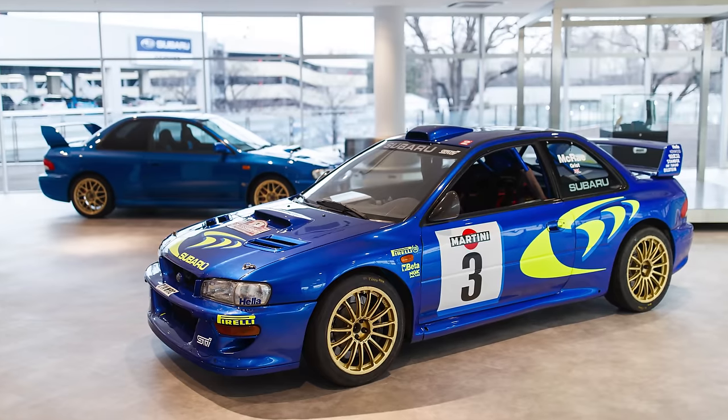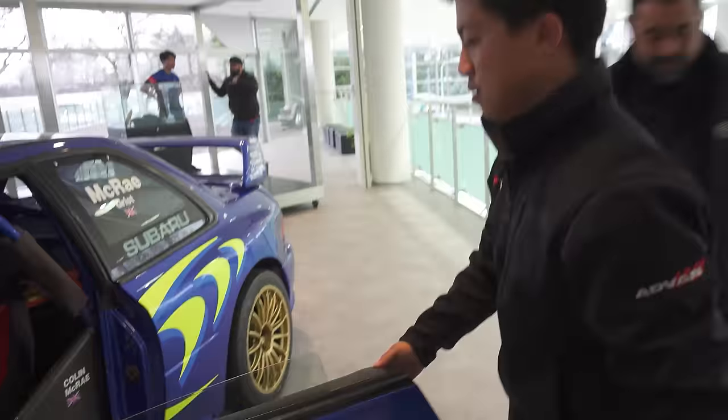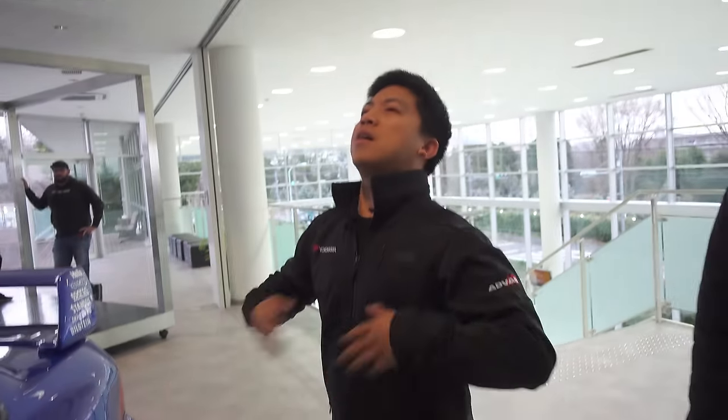Kind of in heaven right now. This is actually Colin McRae's working, functional, in perfect condition car. Just get ready — I bet your BPM is going crazy right now.